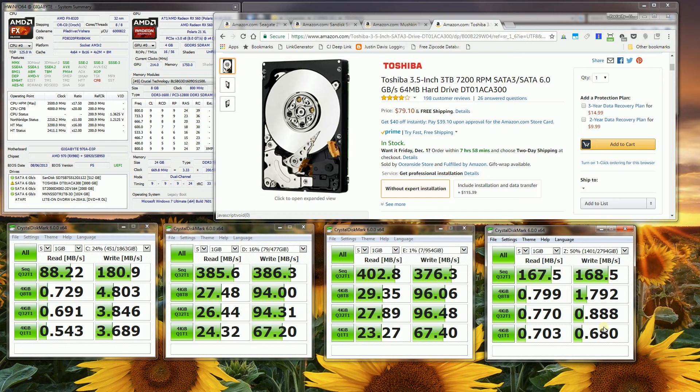These Crystal Disk Mark numbers don't do the actual drive justice, because this SSHD hybrid drive in real-world use is a lot faster than the benchmark shows. Even though it shows write speeds four to five times faster, the read speeds feel three to four times faster as well, especially during boot-up. This SSHD hybrid drive has a learning mechanism that caches your most commonly used files — you'll feel it in Photoshop and Illustrator during boot-up.